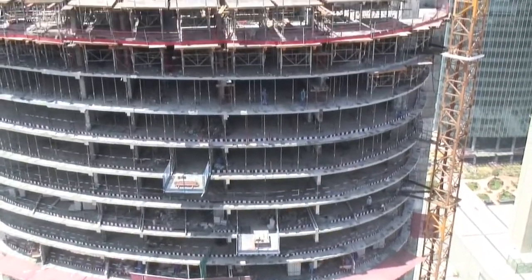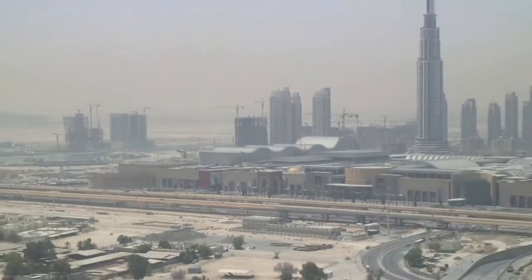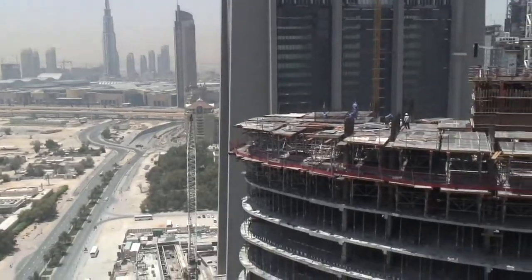Hi, this is HD Kumta, Project Director, Park Tower, Shapoji Polonji Middle East. Park Tower consists of three basements, seven podiums, and 41 floors. This particular project is an icon project — a Twin Tower — and it's going to be a landmark in Dubai.